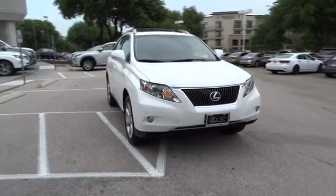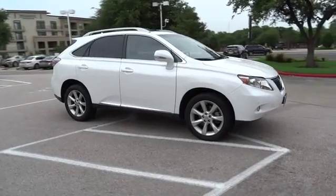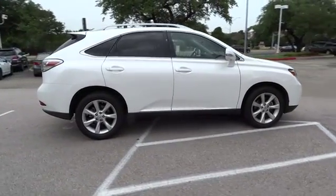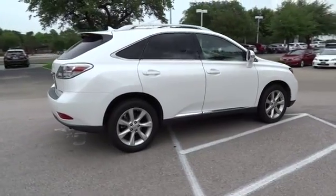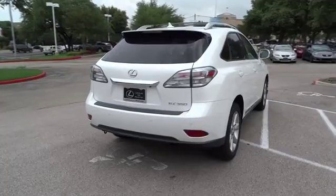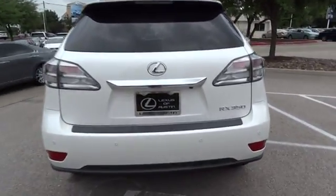2012 RX350. The RX350 offers a driver-inspired design and intuitive technology that puts you in total control of your interior. Paired with a spacious cargo area and a powerful V6 engine, the RX350 continues to offer the best combination of powerful performance and interior luxury in its class.